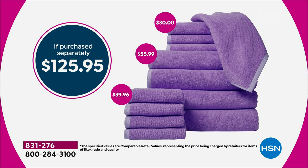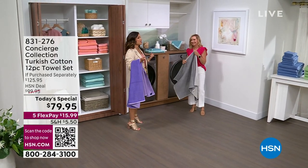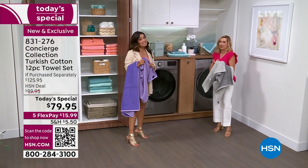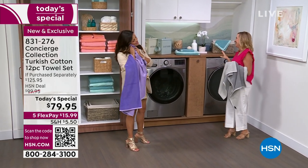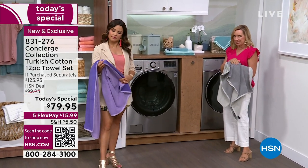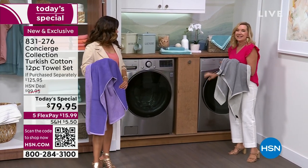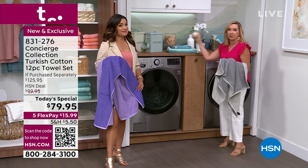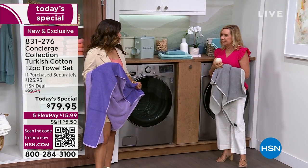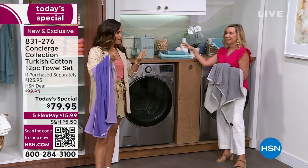Get them as a gift or do that bathroom refresh. Let's talk care, because with something so luxurious you want to make sure you're caring for it properly. First, easy on the detergent — too much can make your towel scratchy. A big one: in the dryer, skip the fabric softener. Use dryer balls instead, because fabric softener puts a coating on your towel that cuts the absorbency over time.